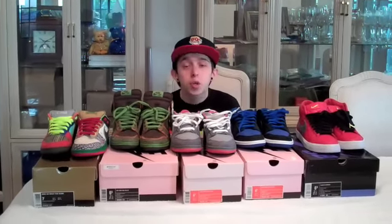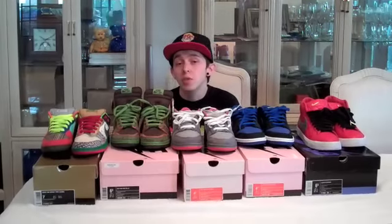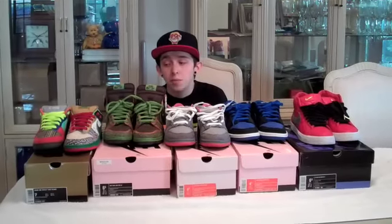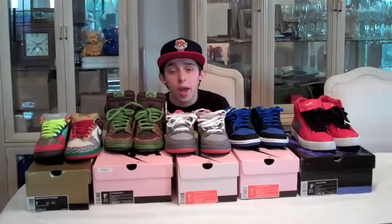Alright guys, thanks again for tuning in for the past two years — that's 200 videos I've posted, actually over 200 because some of them I've deleted. Just thanks again to everyone. Make sure to check out superkicks.com — they're going to have all of these shoes that you want, any general releases, basically anything. It's a one stop shop, so go ahead and check them out. Make sure to like, subscribe and comment, and I'll see you guys later. Peace.